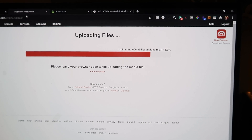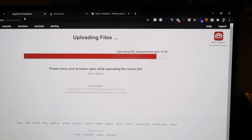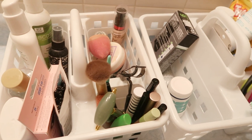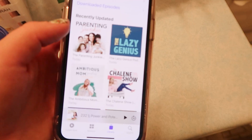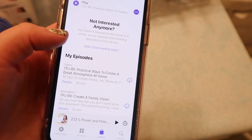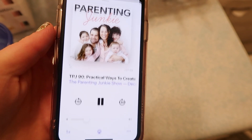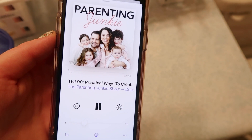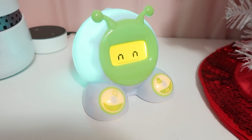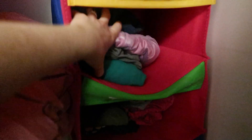Around 5:30 the baby was fussing so I went to nurse her, and then I get ready so that I'm done by 6. I have about a 20-minute getting-ready routine that usually gets me feeling put together. I listen to a podcast during that time, and then around 6 our girls' clocks turn green and it's time to focus on getting them ready.